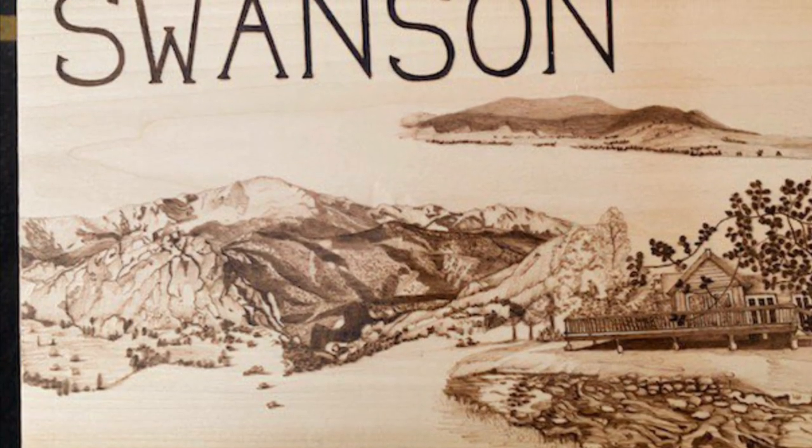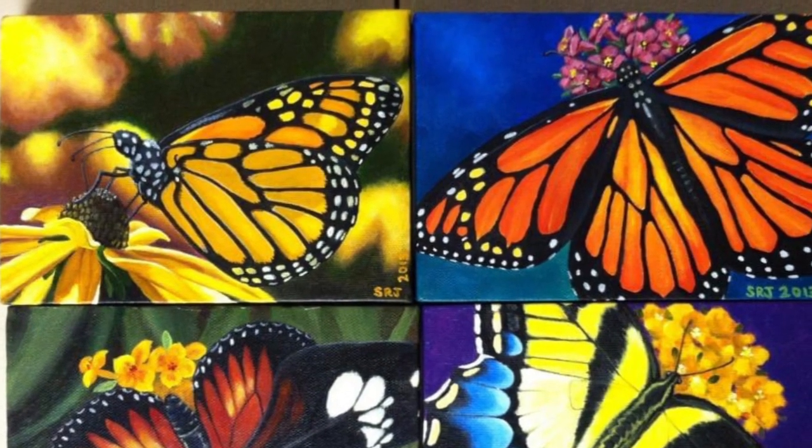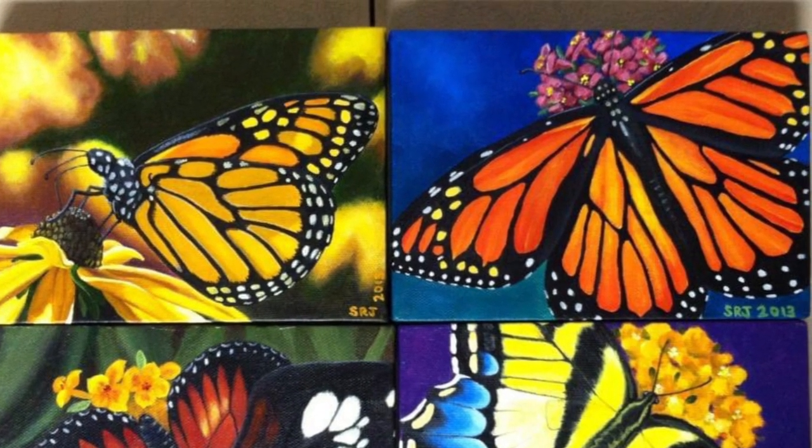I did a pyrography plaque for the Swanson family when they moved. These four butterfly paintings are made using acrylics.